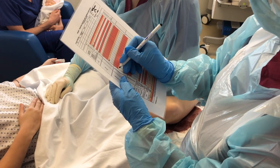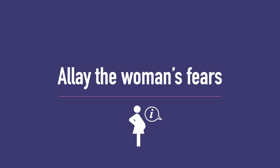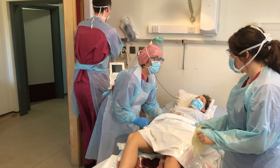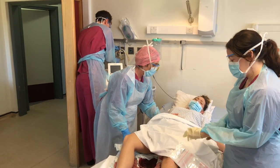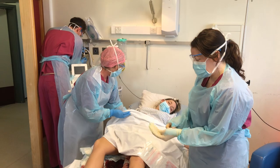MEOWS charts can also help the team track the woman's severity of illness and her response to treatment. Obstetric emergencies can be daunting for the woman and her partner, and this can be exacerbated by teams wearing PPE. Keeping calm and keeping the woman and her partner informed can help alleviate this.